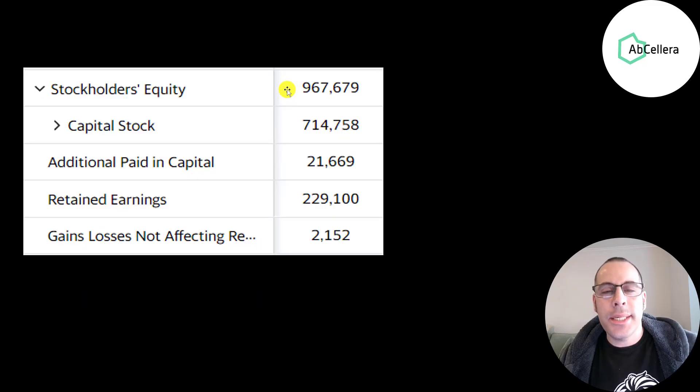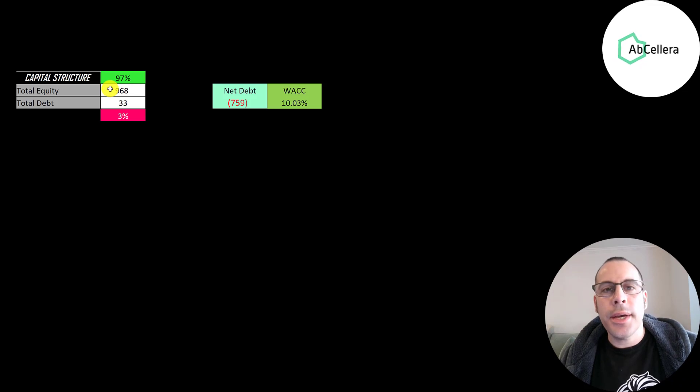This is the equity section of their balance sheet — they have nearly $1 billion of equity. They raised over $700 million from selling their business and profited over $200 million from running their business. Retained earnings is a sum of all your prior net incomes. Their capital structure is $968 million of equity and $33 million of debt — they're 97% equity, 3% debt. Their net debt is negative $759 million, meaning they could pay off all the debt with cash on their balance sheet and still have $759 million of cash left over. They have a pretty solid balance sheet.